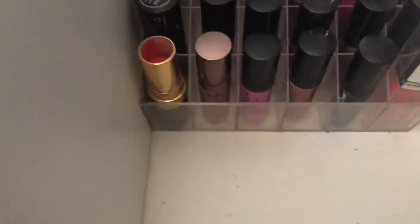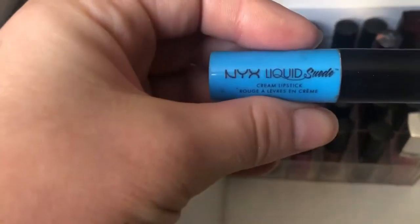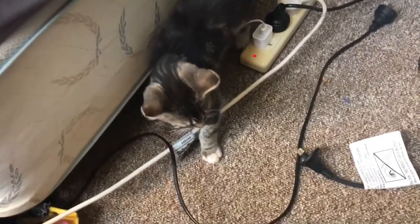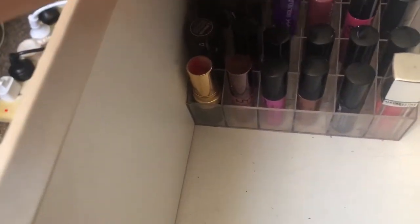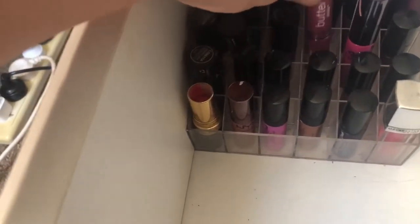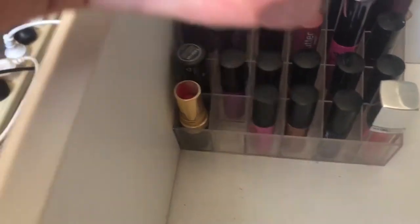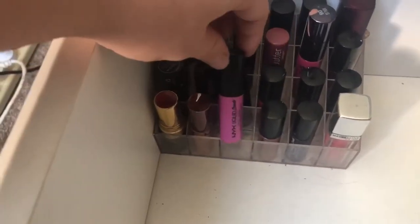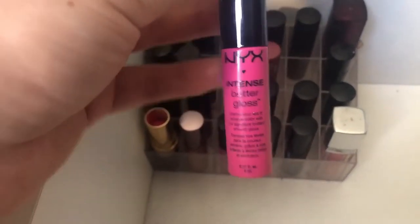I really love the NYX liquid suede lipsticks. This is a very bright color. Ignore my cat - hey Simon, he's crazy. I do have a lot of NYX liquid cream lipsticks in here. I'm not a fan of the butter glosses and all the dark brown colors. I love bright pinks. I like this color but I don't like the texture of it on my lips.